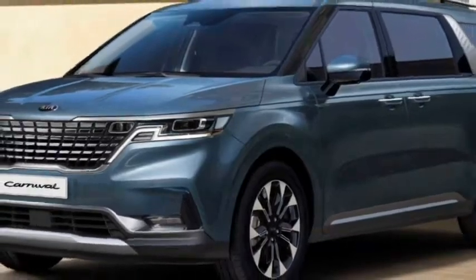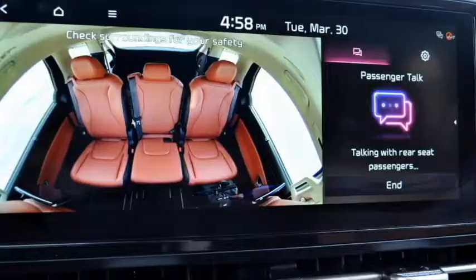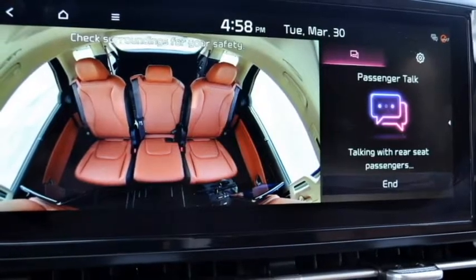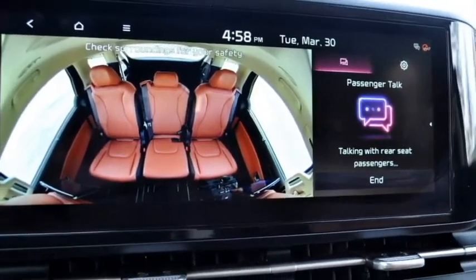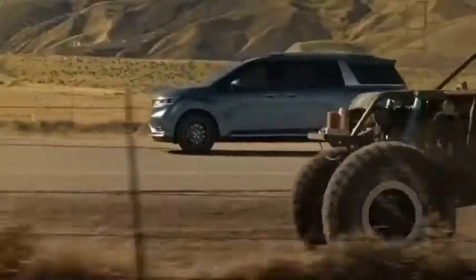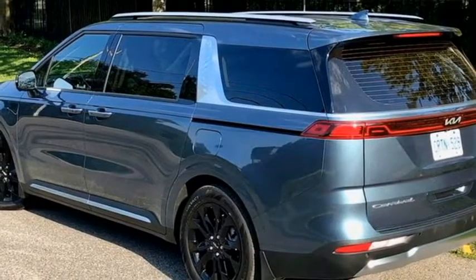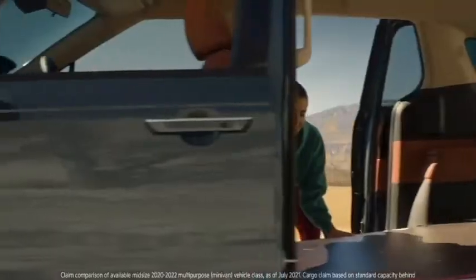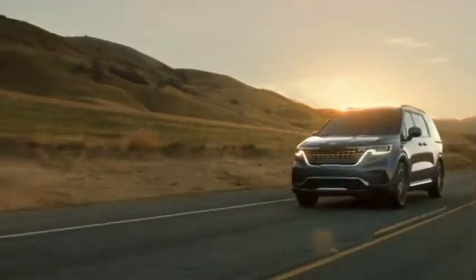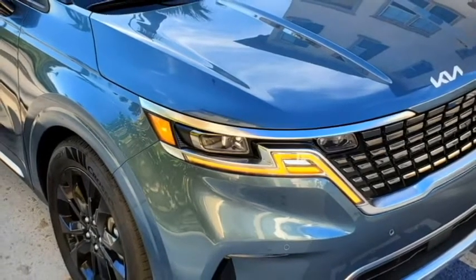Further safety features include surround view monitor, blind spot collision avoidance assist, blind view monitor, rear cross traffic collision avoidance assist, parking distance warning, parking collision avoidance assist, navigation-based smart cruise control, highway driving assist, rear occupant alert, multiple airbags and a 360-degree camera with front and rear parking sensors.